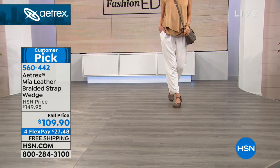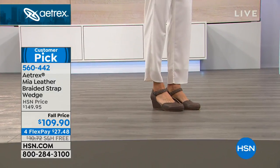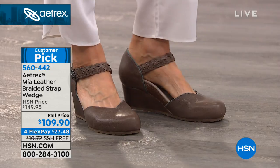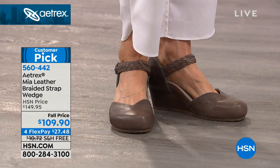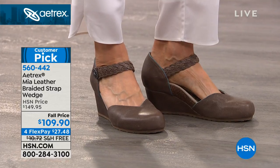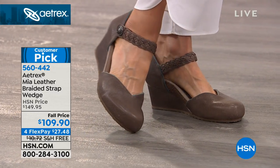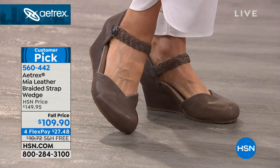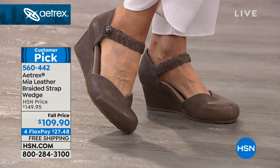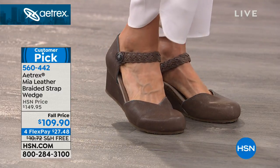So much going on underneath the foot. It was a customer pick at $150. Today it is $110 with four credit card payments available. It is your take on a classic design — such a wearable height on this wedge, the best genuine leather, and truly the most comfortable wedge you've ever worn because of that orthotic technology.